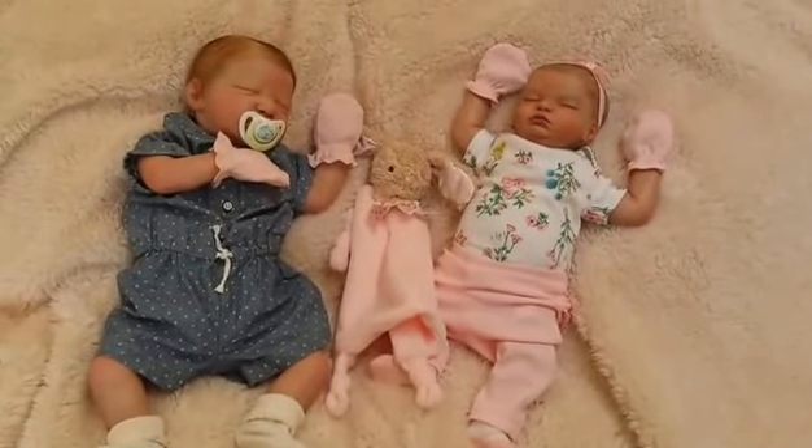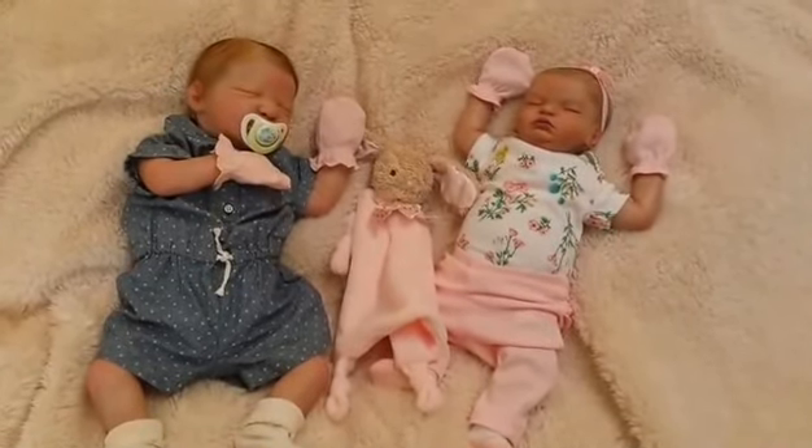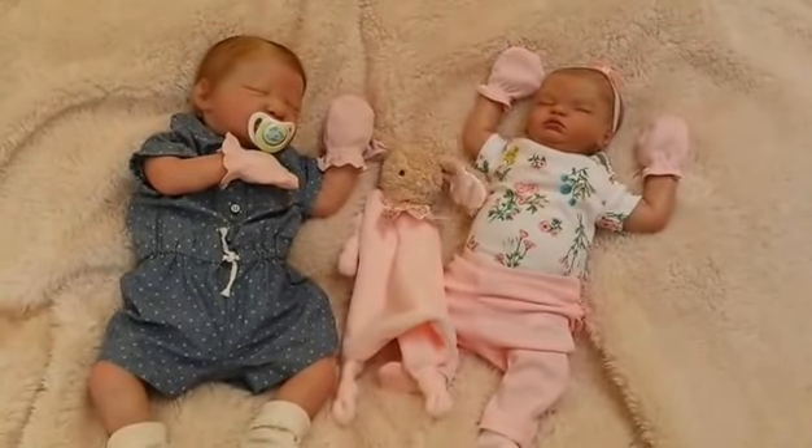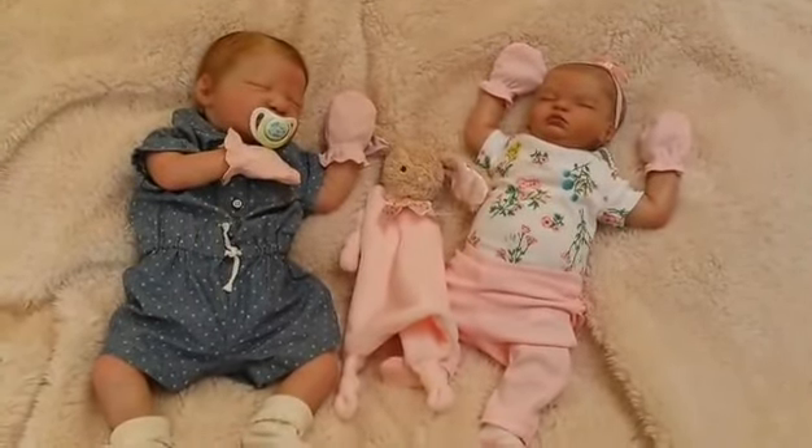Hi guys, it's Emily from Doha Deer Nursery. As part of my back injury out-of-commission video day, someone suggested I do an updated personal collection video. So I'm going to try doing this with as steady a hand as possible and show you guys what my collection is like at the moment. I currently only have two personal collection babies.